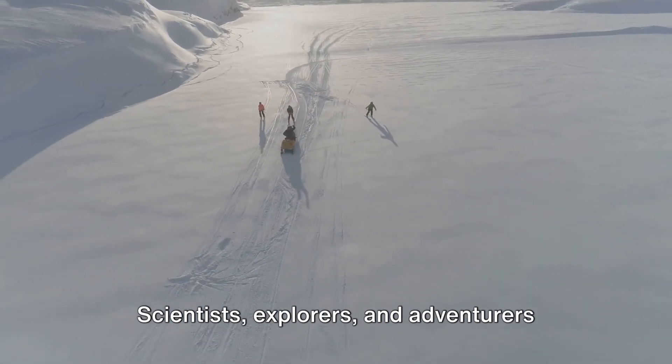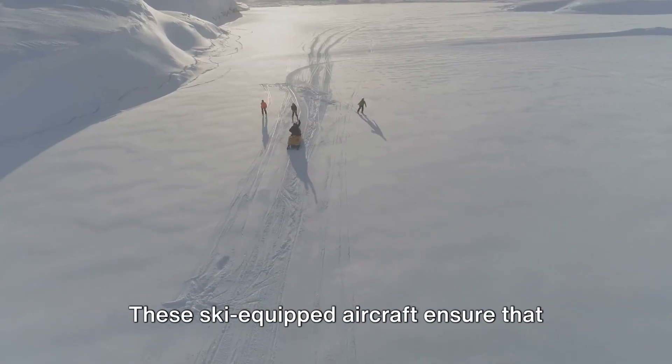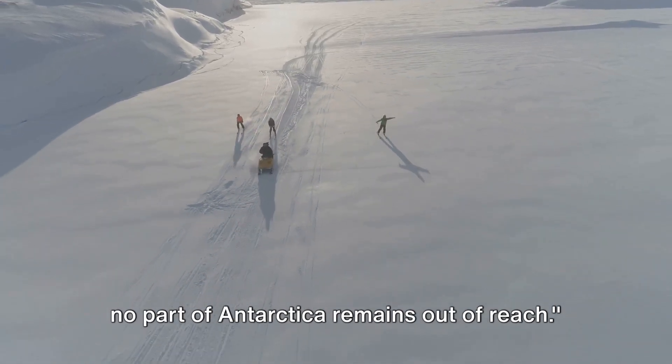Scientists, explorers, and adventurers alike owe much to these airborne marvels. These ski-equipped aircraft ensure that no part of Antarctica remains out of reach.